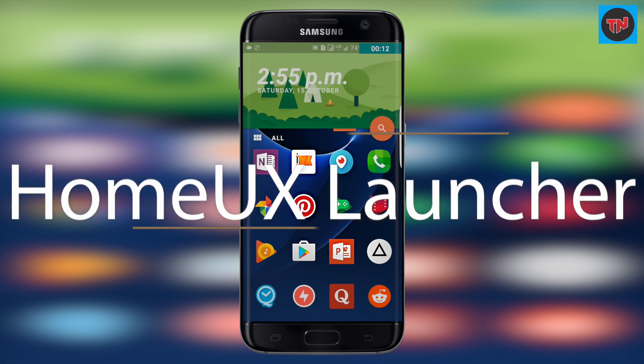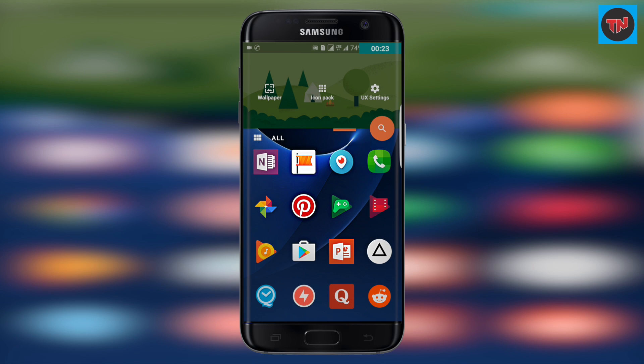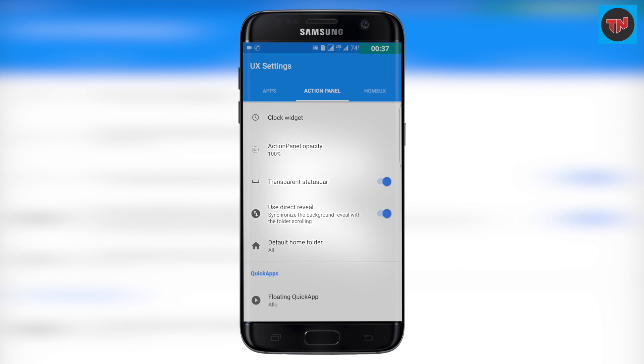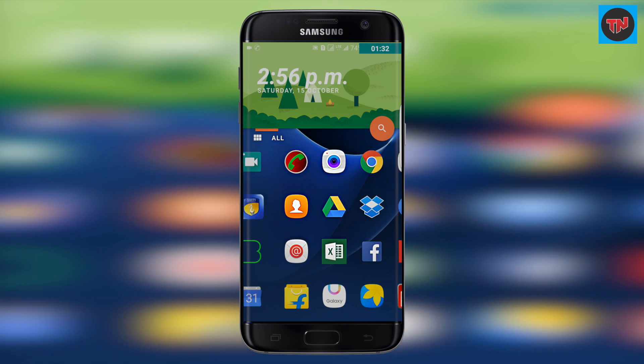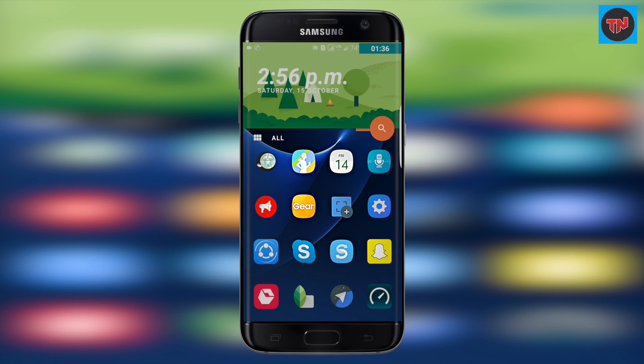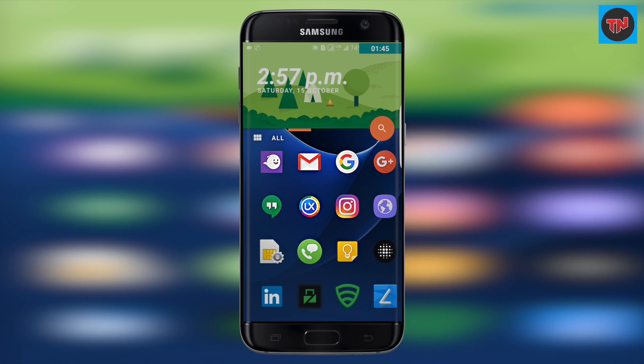The last launcher is Home UX Launcher, which is still in beta. It has everything on the home screen — at the top is an action panel with a time and date widget. Swiping left you can find wallpapers, icon packs, and launcher settings, where you can customize icons, reduce the action panel opacity, make the status bar transparent, and much more. Below the action panel are your apps, and swiping right shows all your apps. Do check it out — since it's still in beta, much more is coming in the near future.